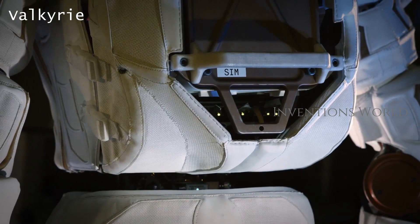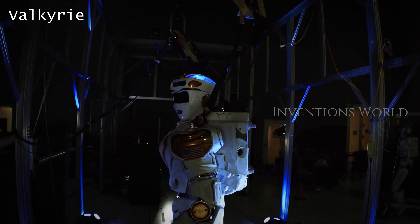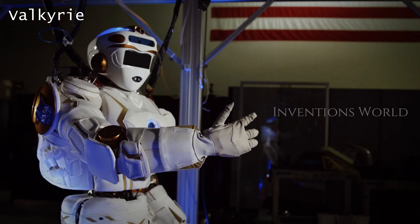Valkyrie is an advanced humanoid designed to operate in degraded or damaged human-engineered environments. NASA hopes to eventually send Valkyrie into space, to the Moon, and to Mars.